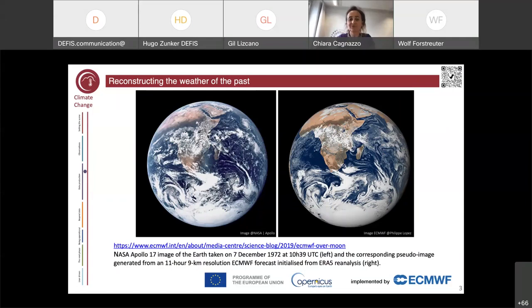This figure is used to showcase what the reanalysis is. On the left-hand side you have a very famous picture from NASA Apollo 17 — the image of the Earth taken on 7 December 1972 at a certain time. On the right-hand side you see a corresponding reconstruction, a pseudo-image generated with a forecast model initialized by the ERA5 reanalysis. There are some areas with differences, mostly related to the fact that in the southern hemisphere the reanalysis couldn't find many observations at that time. But from this picture you can understand the great value of this kind of product.